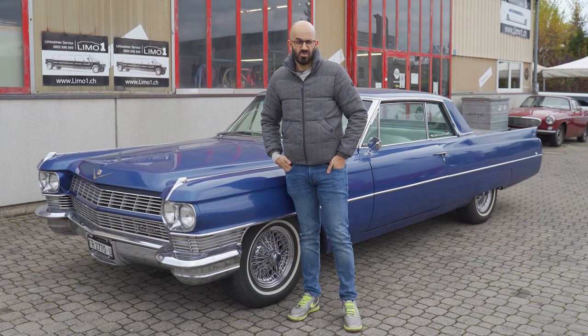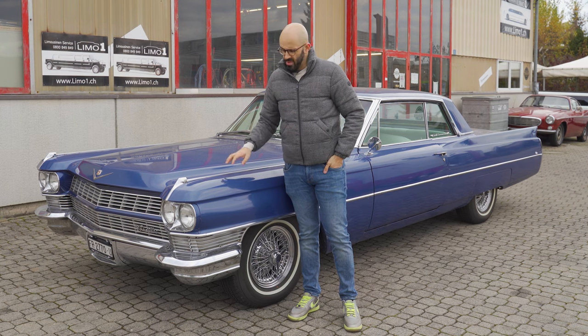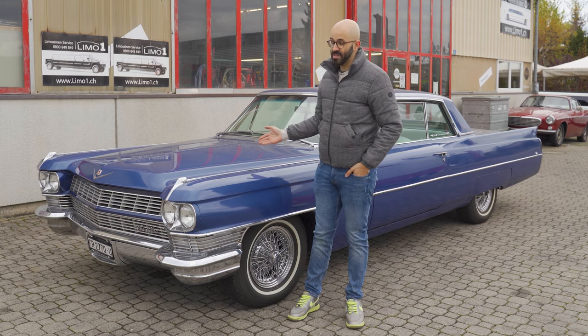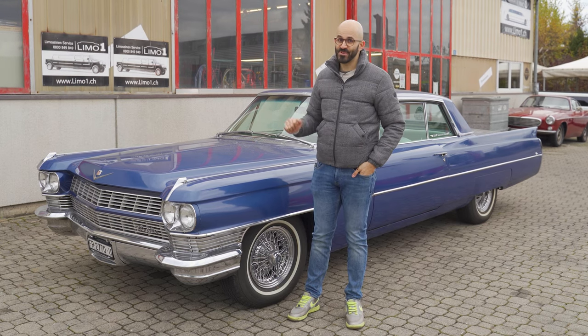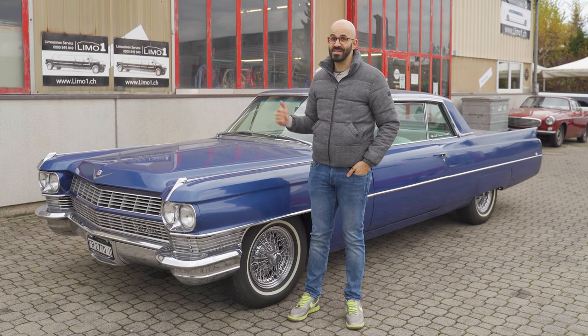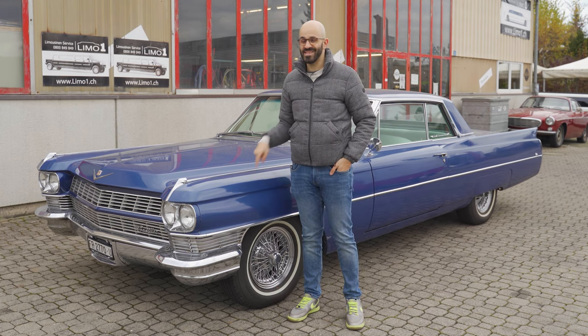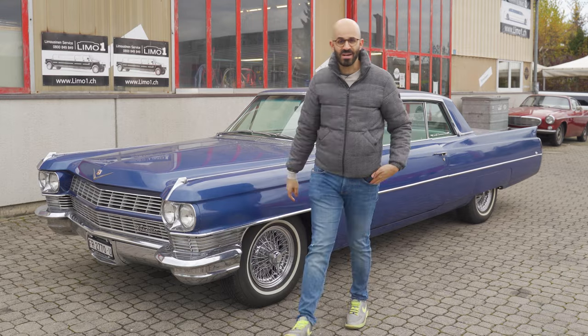So here we are on a very cold and very windy November day to show you the car I purchased. It's a 1964 Cadillac Coupe DeVille, two door, more than 300 horsepower, and older than the two cars I own. Would you have guessed it? Let me show you around.